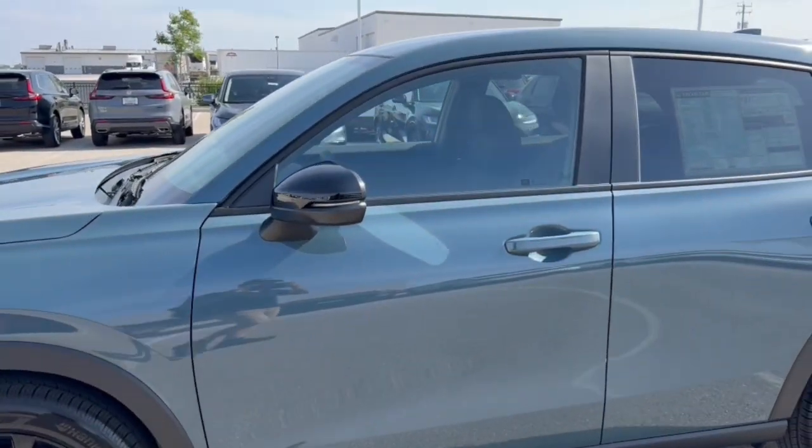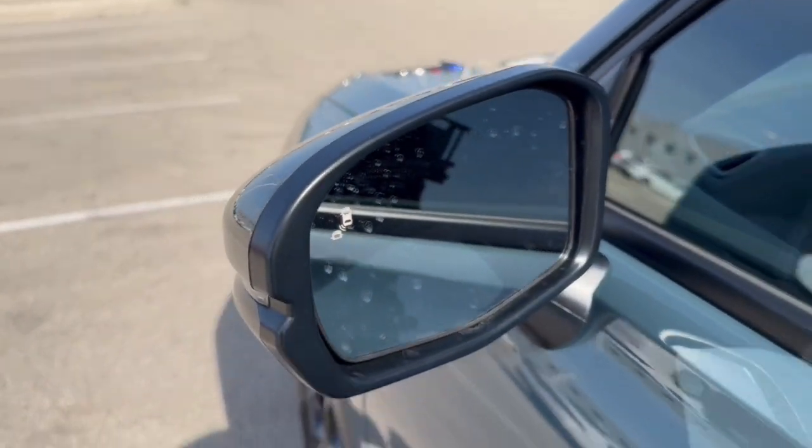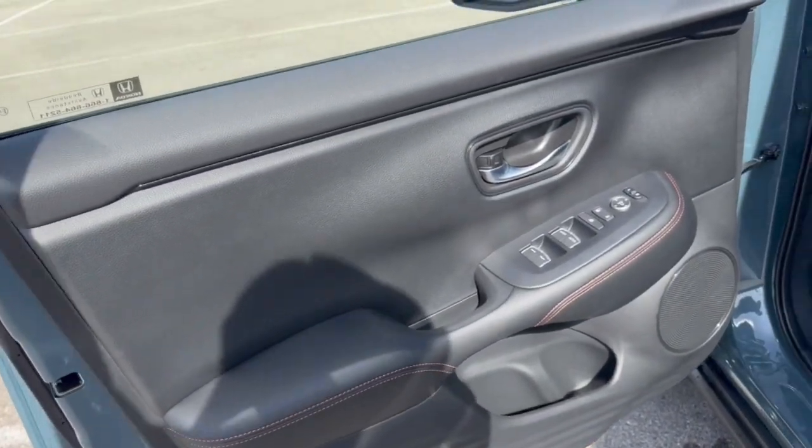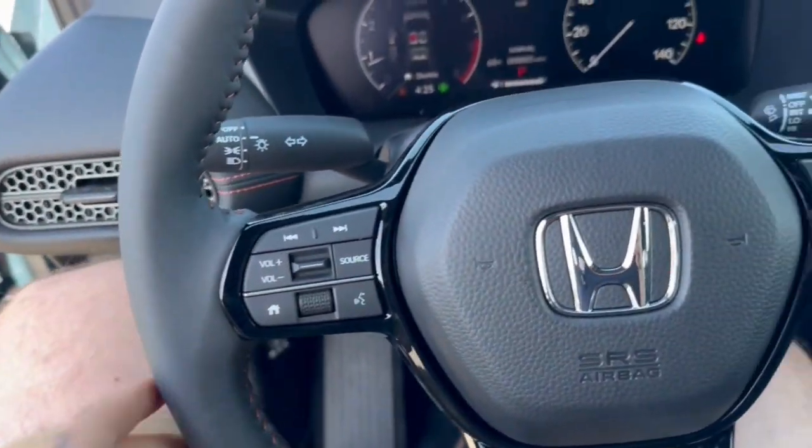As you can see, it has black wheels and side mirrors, tinted back windows, keyless entry, blind spot monitors, a nice all-black interior, and premium cloth seating throughout the vehicle with a leather-wrapped steering wheel.